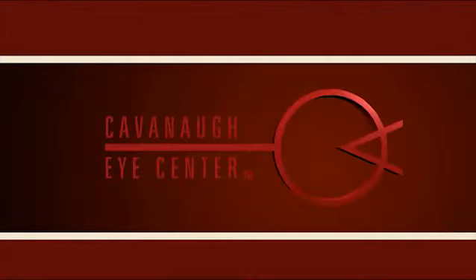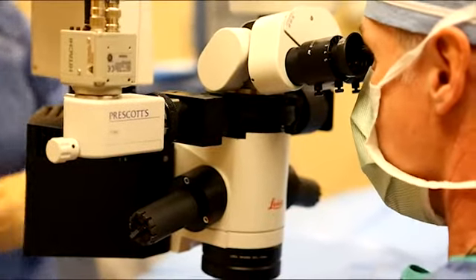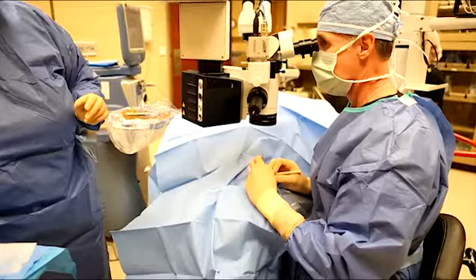Cataracts are a normal part of the aging process, but they do not have to interfere with your lifestyle. A cataract is a cloudiness of the crystalline lens inside your eye, which will gradually blur your vision. Surgery is required to treat cataracts and restore vision.